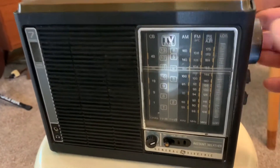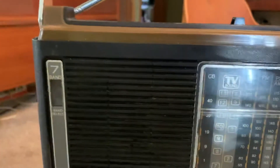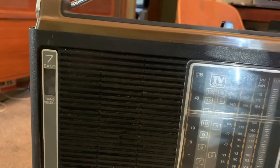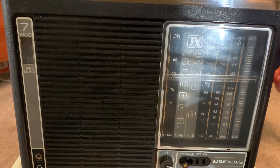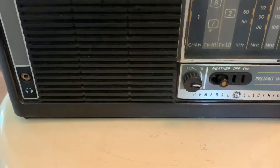This is the AM band. For the weather band, there's a tuning dial in the back.